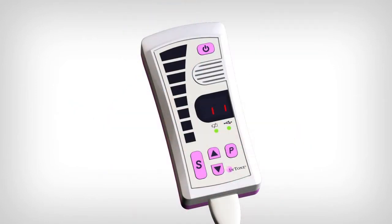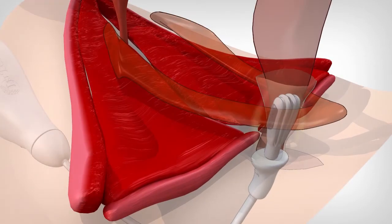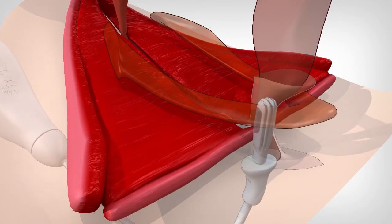IntoneMV also provides your patient voice-guided exercises. It is now time to do your pelvic floor muscle exercises, enhanced with visual biofeedback. Exercises encourage both short and long contractions to provide your patient the ability to maintain continence.